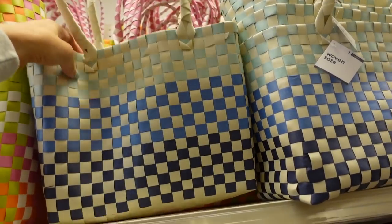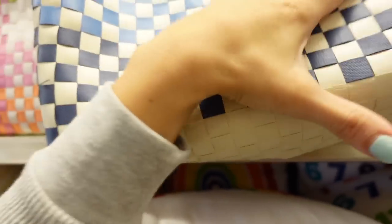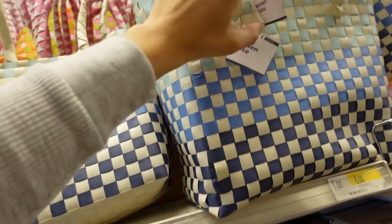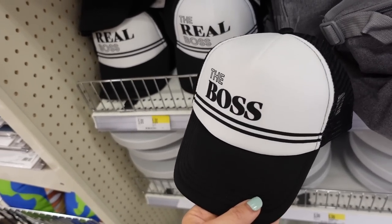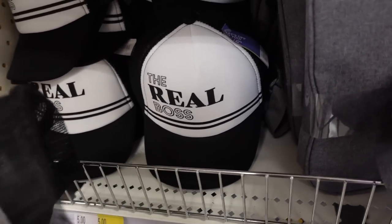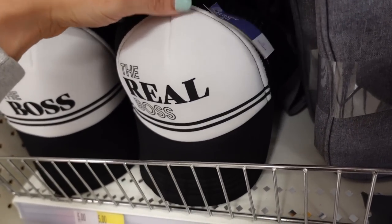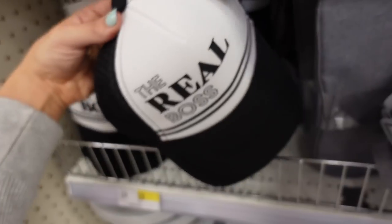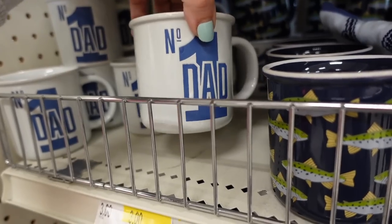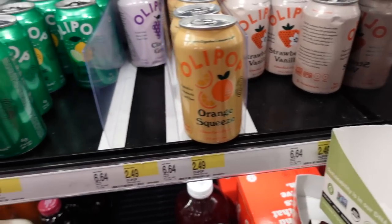In the dollar spot section, new woven totes — comes in blue, green, and pink for $5. Also have hats for Father's Day: 'Boss' and 'Real Boss' — I think the kids' one is the 'Real Boss' — and 'World's Best Kid,' all $5. Little Father's Day mugs are $3. They also have new flavors of lollipop: cherry cola, vintage cola, lemon lime, classic grape, orange squeeze, and strawberry vanilla.